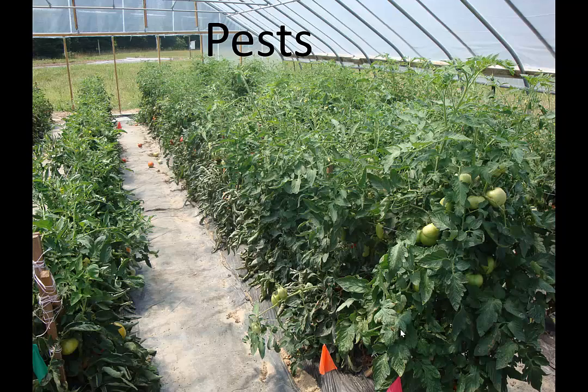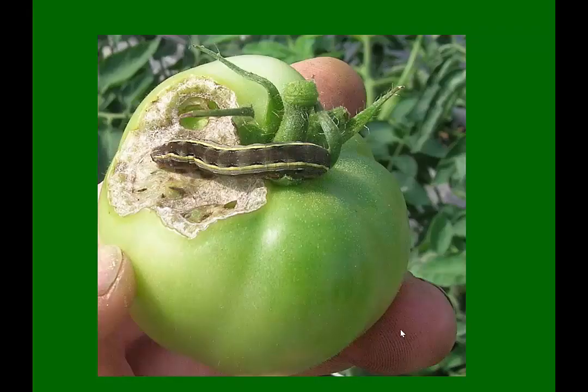Now I'm going to start talking about pests, both in high tunnels and outside in the field. The pests are about the same, but sometimes in high tunnels the pests are a lot worse. There are a few that will become a lot worse in high tunnels than out in the field, and I'll point those out.